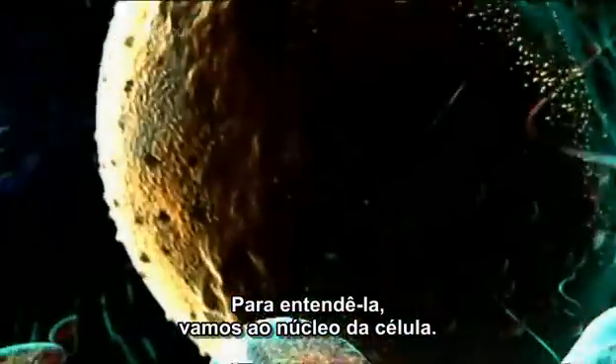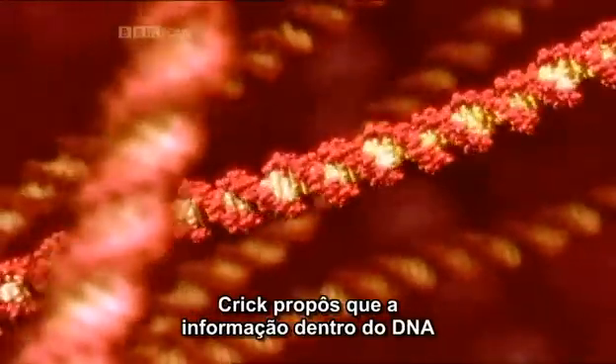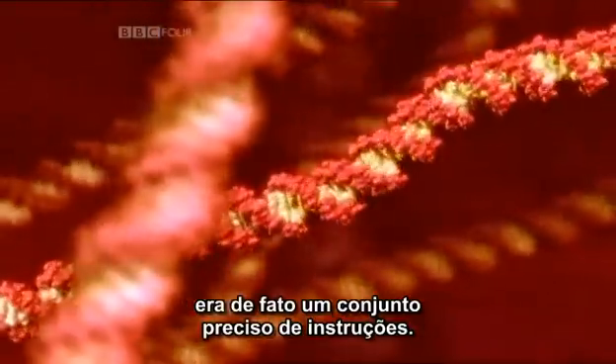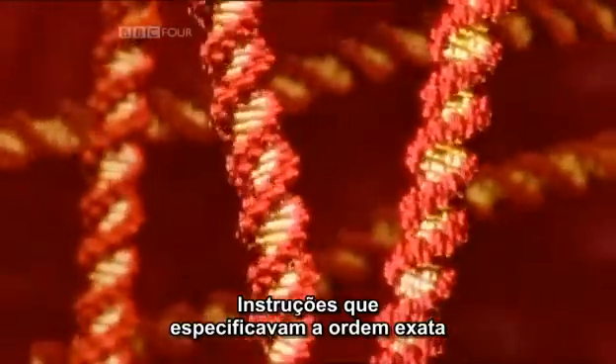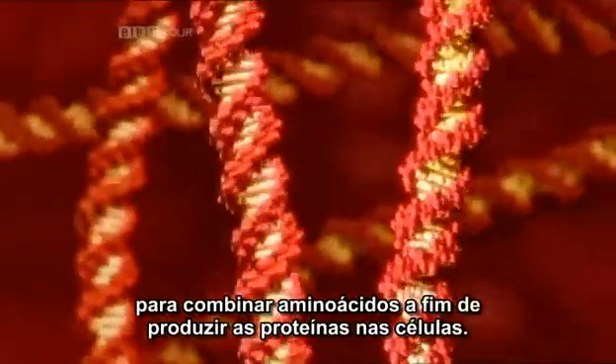To understand it, let me take you inside a cell's nucleus. Crick proposed that the information inside DNA was in fact a precise set of instructions — instructions which specify the exact order to join up amino acids to make the proteins in our cells.